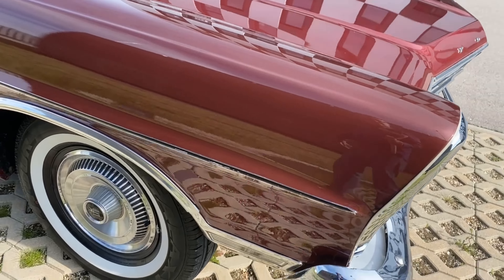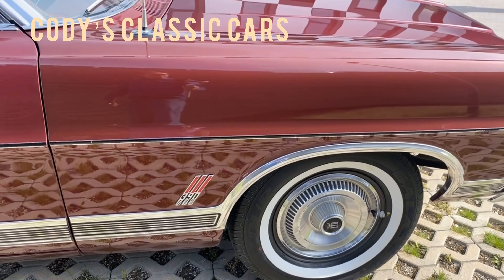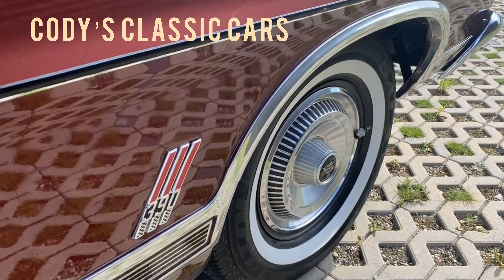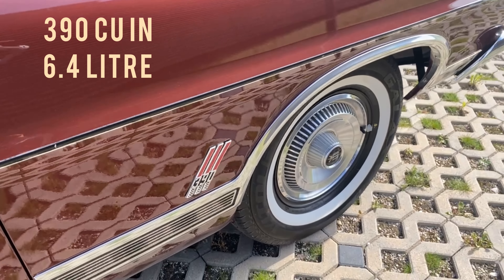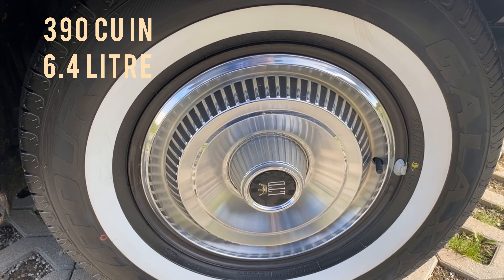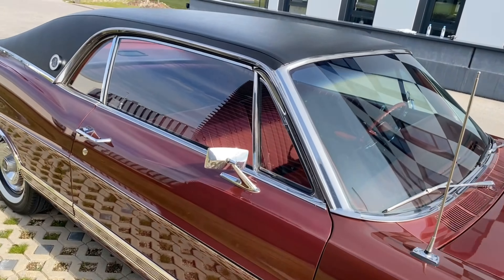If all cars that Cody's Classic Cars in Wisconsin sells are in this shape, I can really recommend buying from them. It has a 390 6.4-liter V8 engine, and we'll have a few more occasions to listen to the sound.